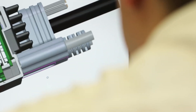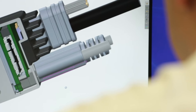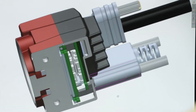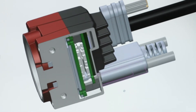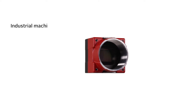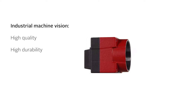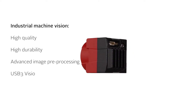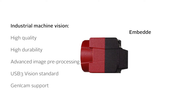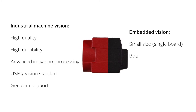Another specificity of the Allied Vision ONE product line is that it is designed and optimized for embedded vision. We fill the performance gaps of today's embedded camera modules with the know-how we have gained in 25 years of experience in the industrial and scientific imaging market, in terms of quality, durability, built-in image optimization, and more.